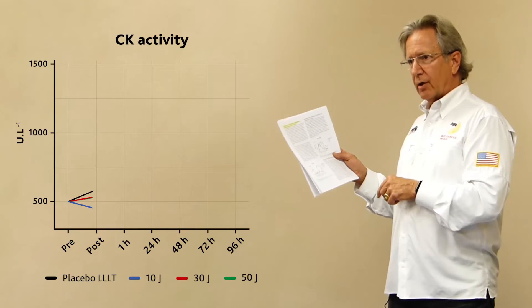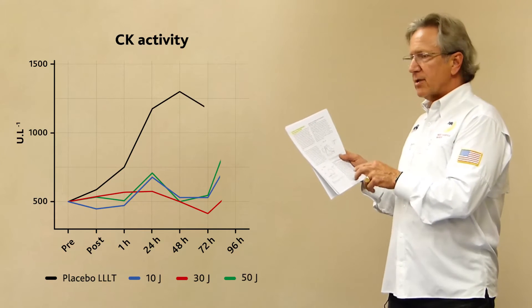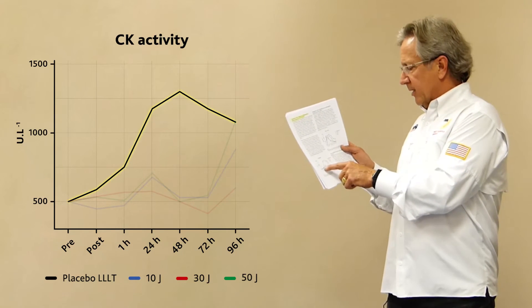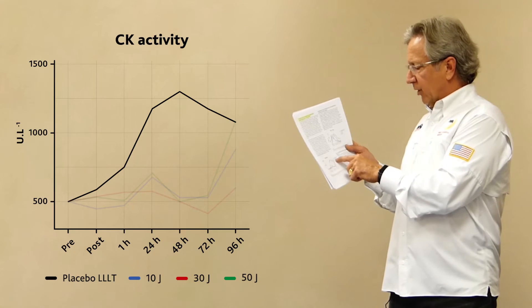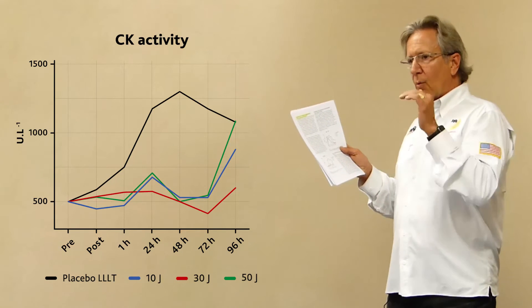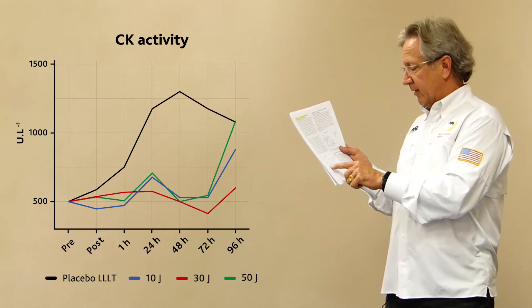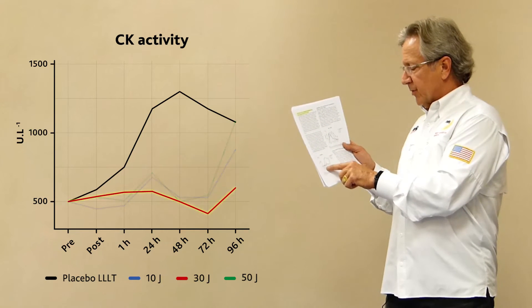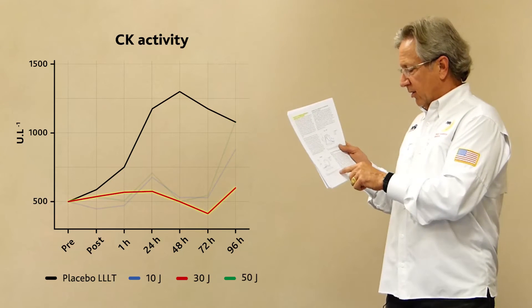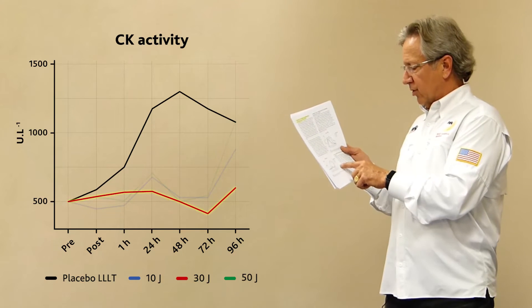CK levels are a very important marker, and we have different times here on the recovery of muscle — an interesting way to quantify these processes. This top line is a placebo. The next lines are for different dose deliveries: 10 joules, 30 joules, 50 joules. What we're looking for is where we get the biggest retention of the beneficial effects. In this case, it's the 30 joules — proven out over the course of this test — determining that the 30 joule dose is the most optimal. 50 joules was too much, 10 was not enough.